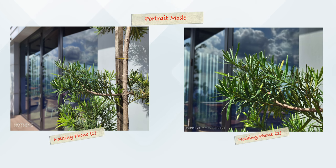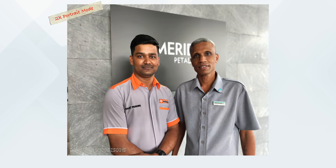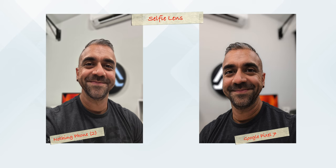Portrait mode was also much improved without sacrificing background blur, and the Nothing Phone 2 adds an option to go up to 2x zoom in Portrait mode — something the Nothing Phone 1 doesn't have. Selfie images look great with amazing dynamic range after processing, reminding me of the Google Pixel 7. But comparing side-by-side, the Nothing Phone 2's selfies actually look better than the Pixel 7's, which tends to be a bit over-sharpened with an unintended beauty mode effect.